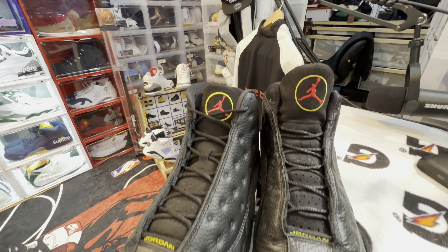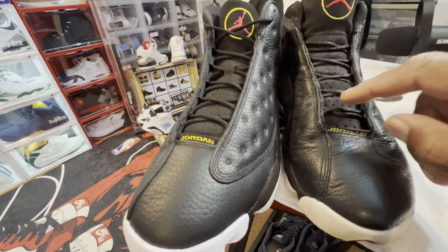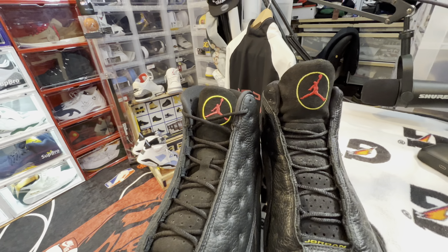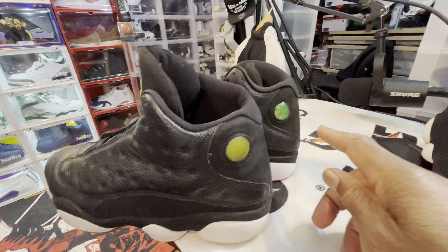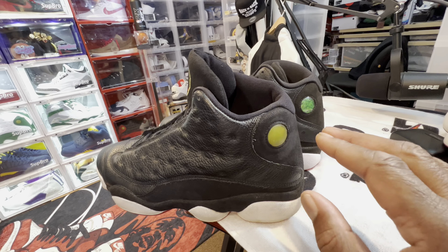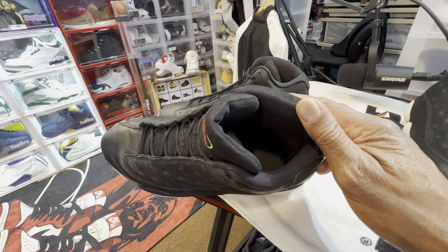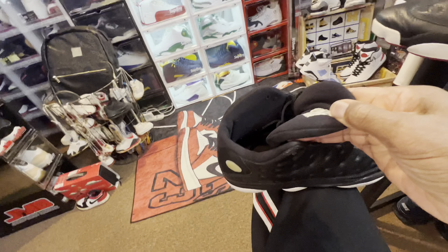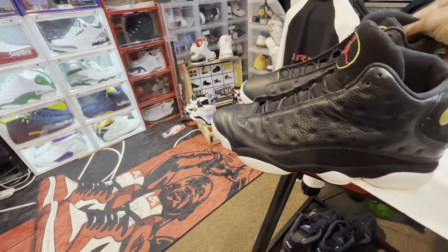Back in the day I was one of the guys who had to buy the tracksuits to go along with the shoes — had to get socks, shorts, shirts, whatever. But as always, thank God for sneakers. Let's get into this. Starting off with the new boys and the box.